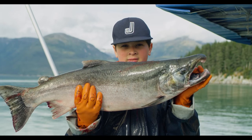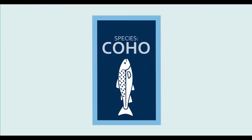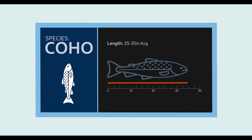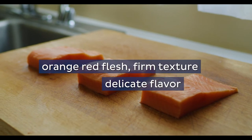The second largest of the Alaska salmon species is coho salmon, which are also known as silver salmon. On average they weigh from 8 to 12 pounds and measure 25 to 35 inches. Coho have an orange-red flesh, firm texture and delicate flavor.